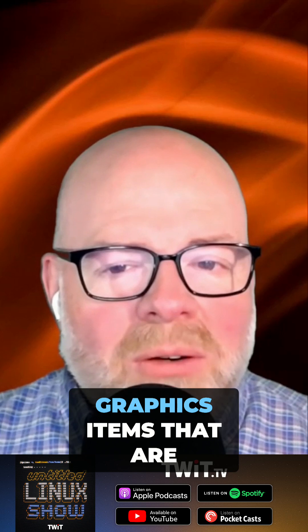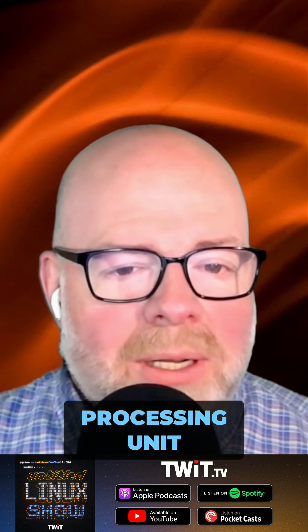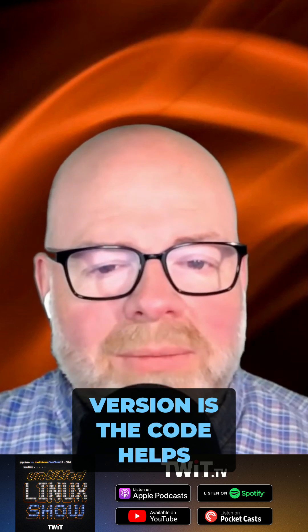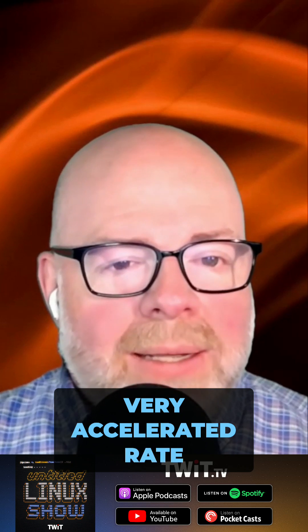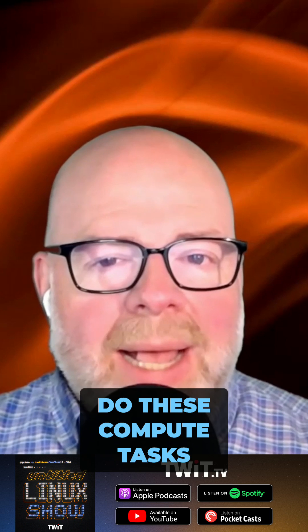I'm going to cover some of the graphics items that are getting pulled into 6.14 and some code that's kind of near graphics. This driver supports the Ryzen AI NPUs under Linux. NPU stands for Neural Processing Unit, which is what AIs are based on — neural networks. The really short version is the code helps specialized hardware complete AI tasks at a very accelerated rate.